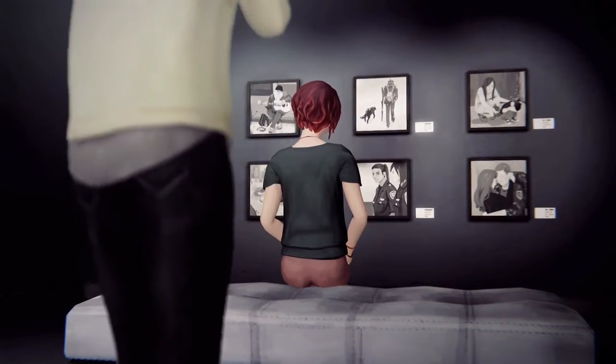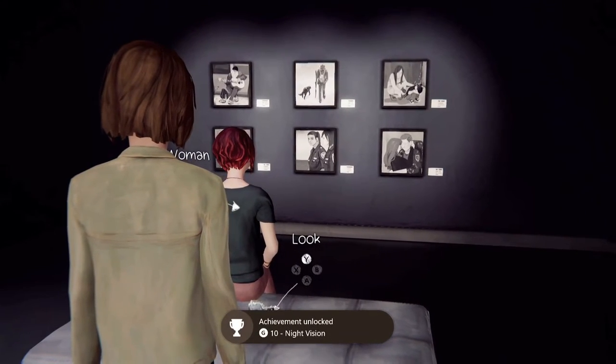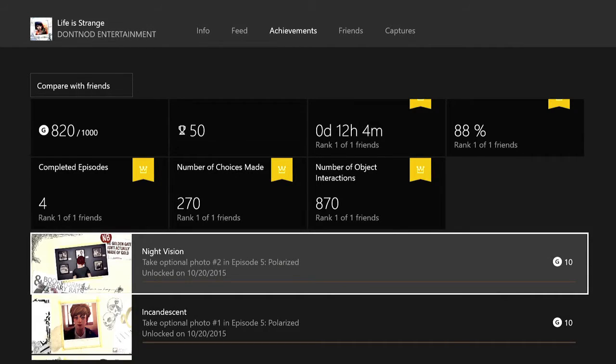So there we go. There is a 2 out of 10. You should get your achievement. It's going to be 410 Gamerscore, and that's all there is to it.